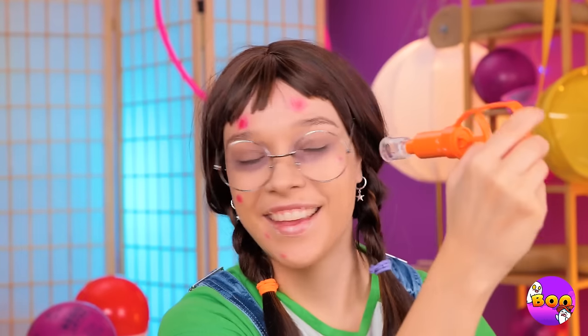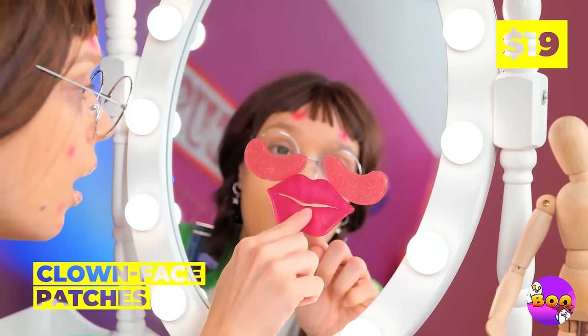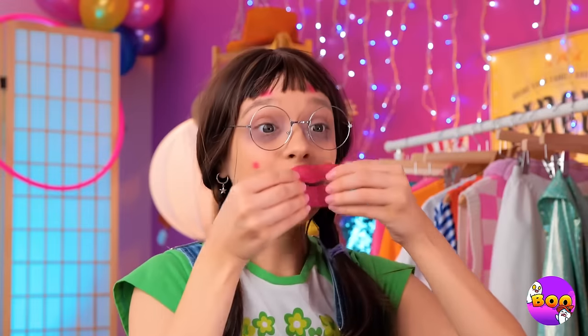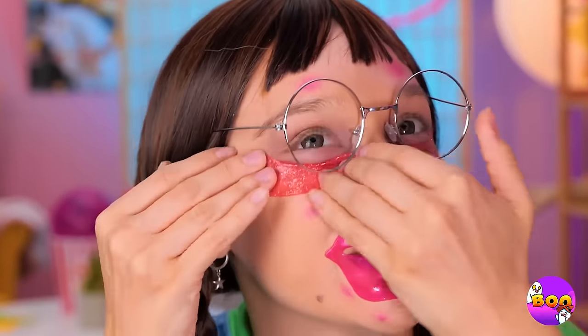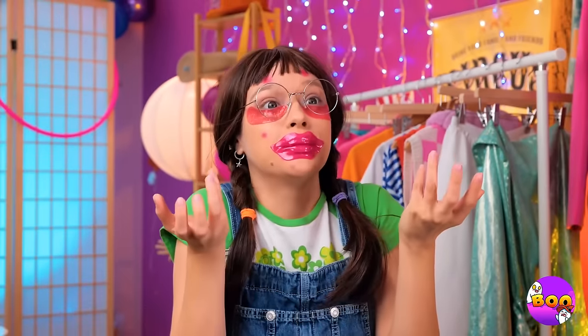Almost done. It's time for round two. But here's something that'll really help: clown face patches. Let's try them on. First the lips. Now under your eyes. Let's test out your clowning skills. Close enough.